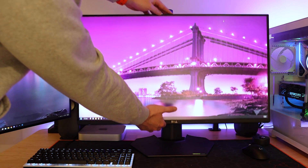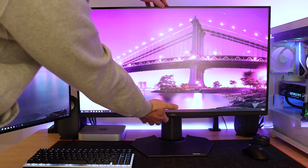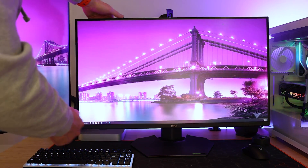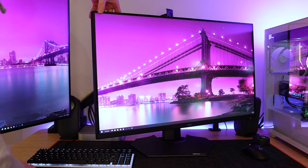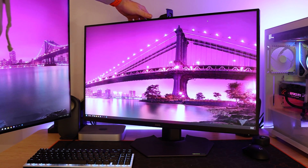On the ergonomic side, you can buy a VESA mount or monitor arm for full flexibility, but if you're using the included stand, pay attention to height adjustability, rotation, and tilt. Height adjustment is probably the most important factor so you can set the monitor at the perfect ergonomic height.